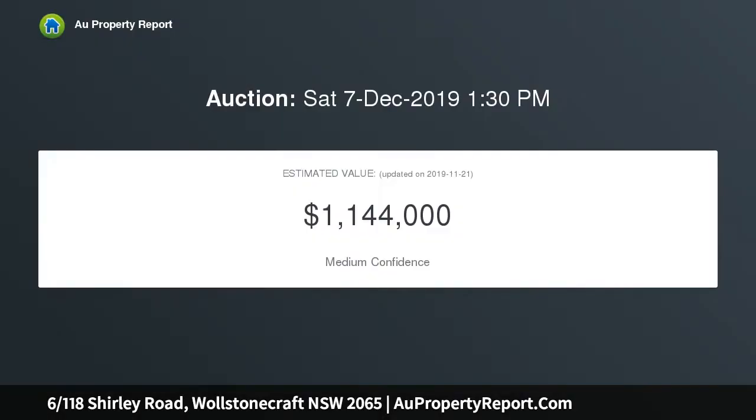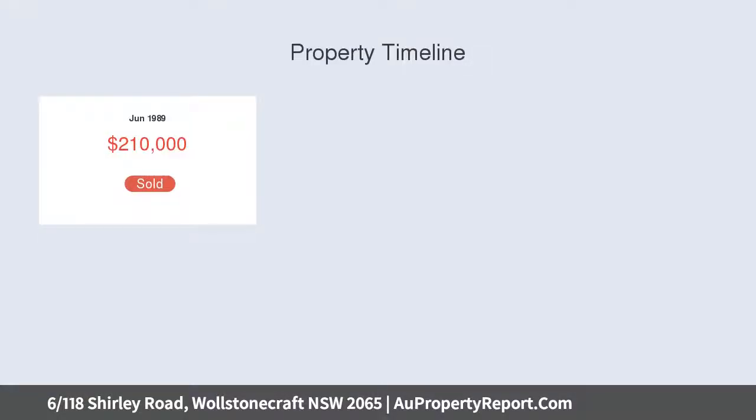Nicely presented yet brimming with potential to flaunt your creative decorative flair, it is only a short stroll from vibrant eateries, Woolworths supermarket, and rapid city transport.